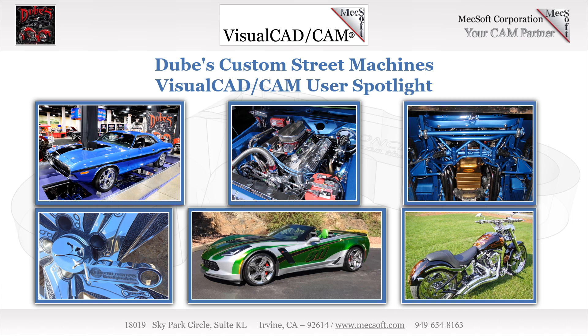You have got to see the 1971 Chevrolet Chevelle SS that took first place in the 2014 Boston World of Wheels show competition later in this video. We recently sat down with Keith to talk shop and discuss his use of Mechsoft CAD-CAM software.